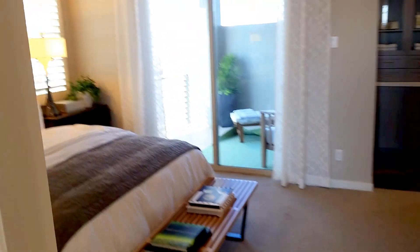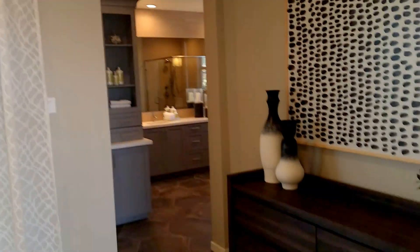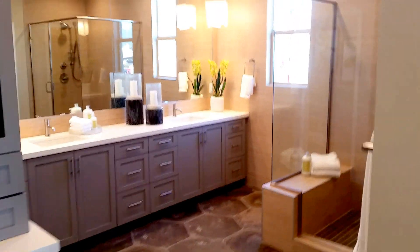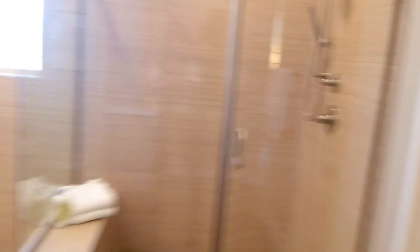I really enjoy this master bedroom — it's very spacious. The master bath is big too. This one is about a little over 2,100 square feet. They've used the space nicely, giving you chances for storage when you can get some. Nice walk-in closet.